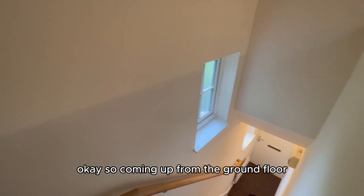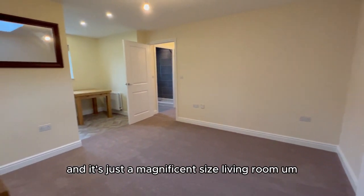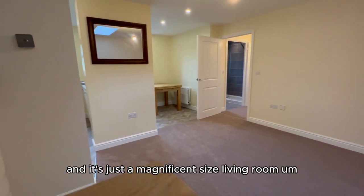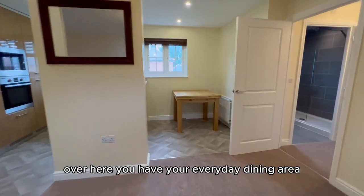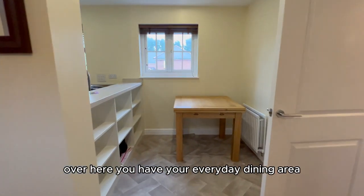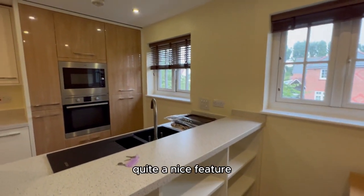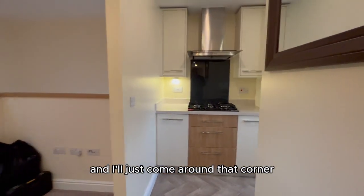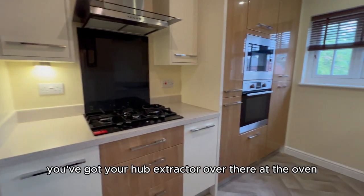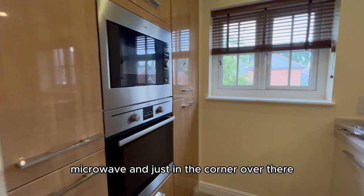Coming up from the ground floor you end up here straight in on the first floor, and it's just a magnificent sized living room that opens straight out into the kitchen — very modern living. Over here you have your everyday dining area for the island into the kitchen, quite a nice feature.